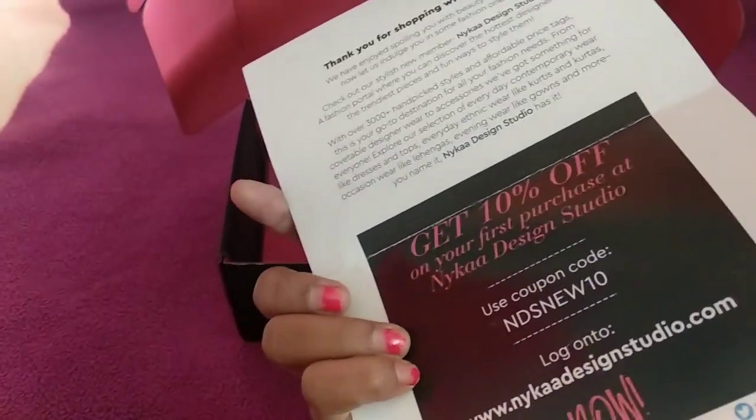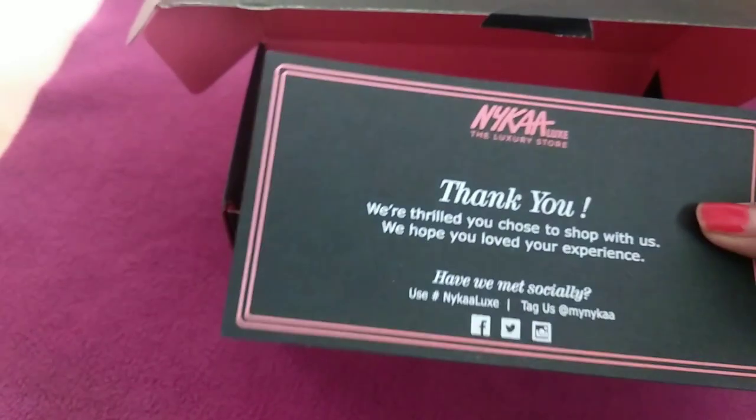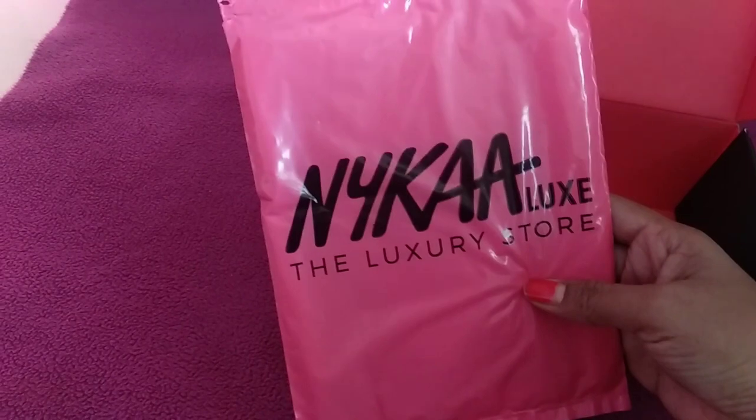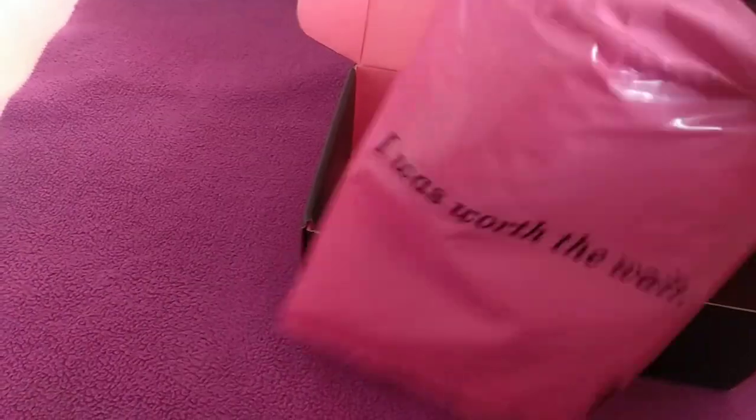They've given the Nykaa Design Studio website. Next, they've also sent a cue card with a thank you note. Third, they sent a very cute packaging which is the Nykaa Luxe luxury store packaging — it's nicely bubble wrapped.